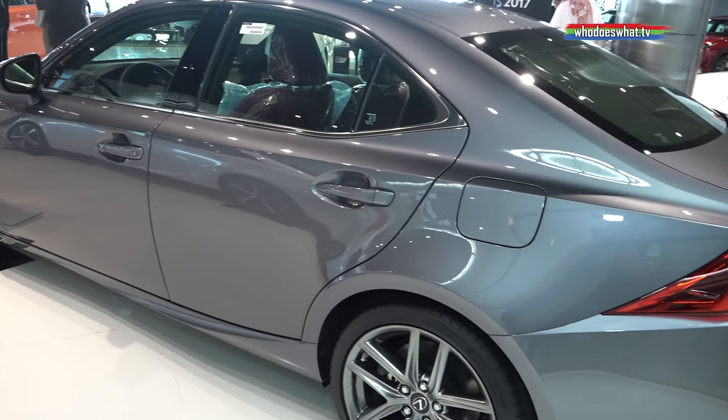It comes with a 3.5-litre six-cylinder engine producing an amazing 312 horsepower. It is loaded with navigation, sunroof, Bluetooth, and leather seats.